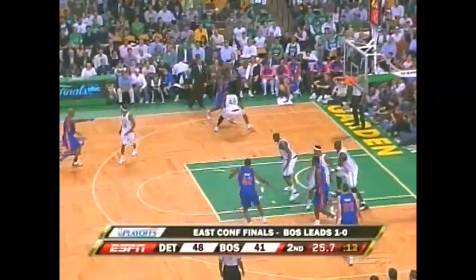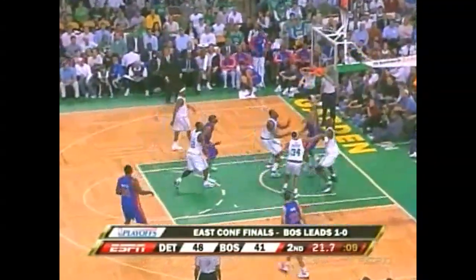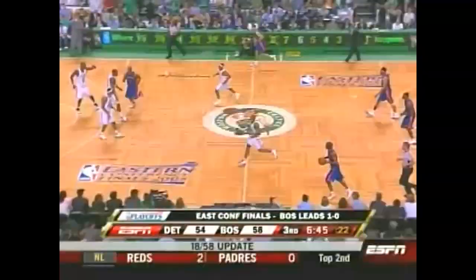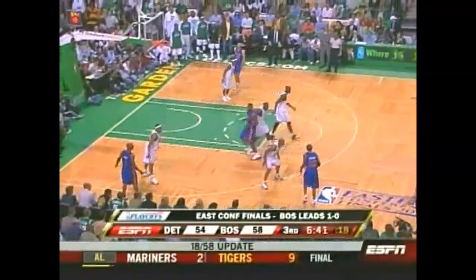Detroit up by seven. Final seconds here of the second quarter. Hamilton trying to draw the foul and gets the bounce. Great shot, great aggressiveness. A little heat check by Ray Allen.